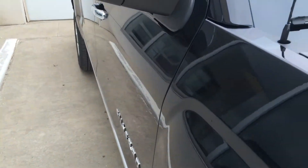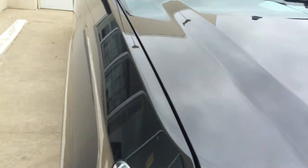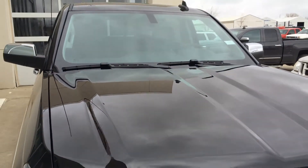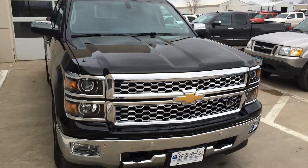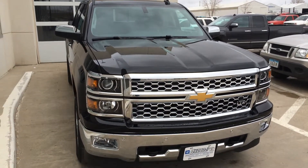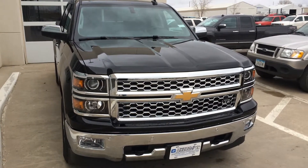So if you have any questions, give us a call: 712-336-1500, or go online to our website at www.OkobojiGMToyota.com. Here's the 2015 Chevy Silverado 1500 LTZ. Thanks for your time and have a good day.